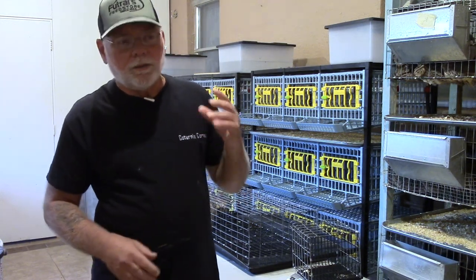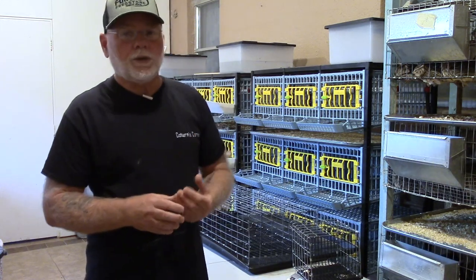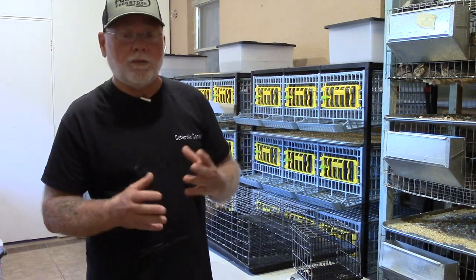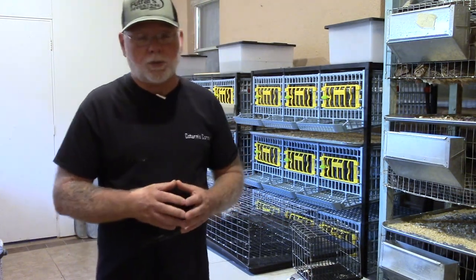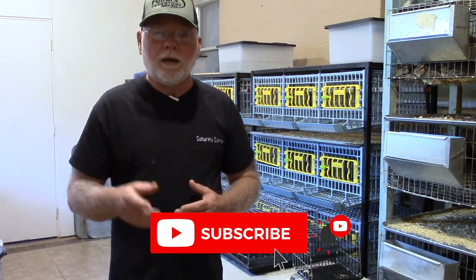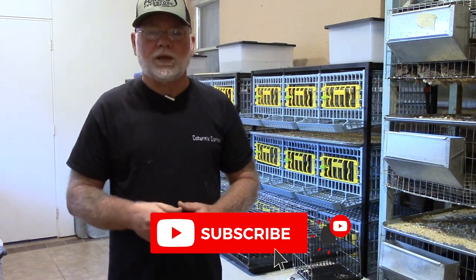I hope this gave you a better understanding of the weight classification for jumbos, what your birds should weigh by a certain week of age, and what you should look for prior to weighing. If you have any questions, go ahead and post them in the comments below — I try to answer questions as much as possible. If you're not already subscribed, please do so. Thanks for joining me today, and we'll see you on the next one.